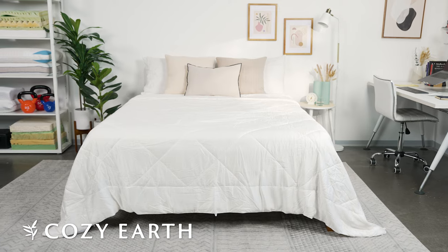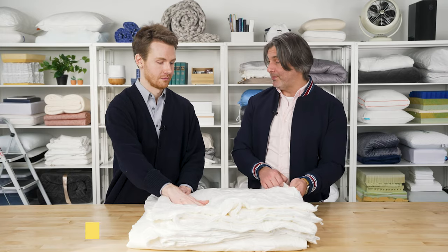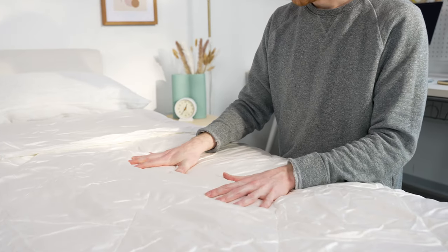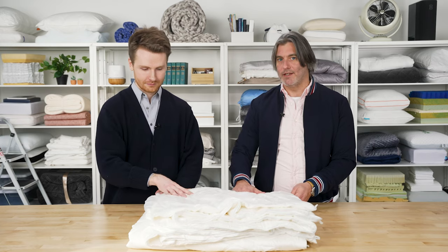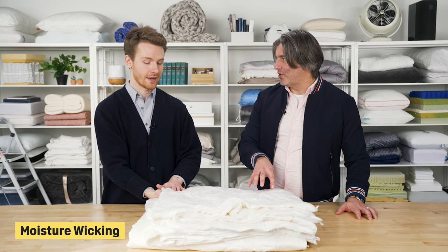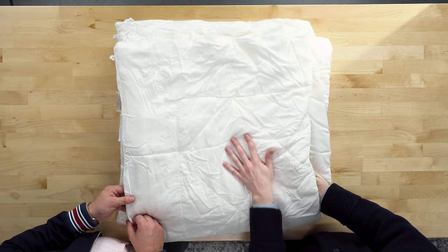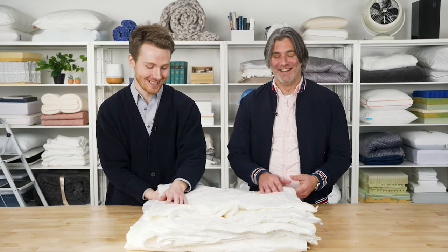Let's look at one of the most unique comforters on our list — the Cozy Earth Bamboo Comforter. This one is made a bit differently: it's made from the bamboo plant using a process called viscose, which results in a feel that's really soft and silky smooth. Most importantly, it's moisture-wicking and breathable — quite a unique product. It's naturally temperature-regulating, and the fabric feels so silky smooth.